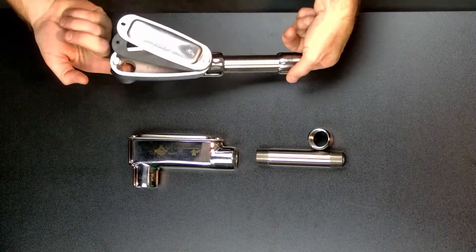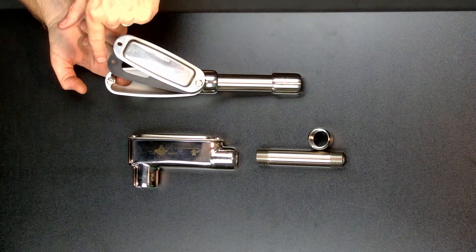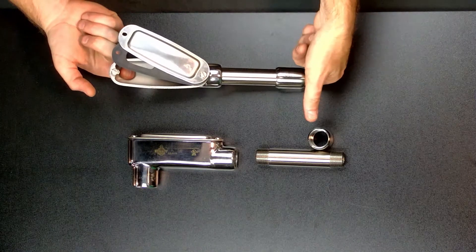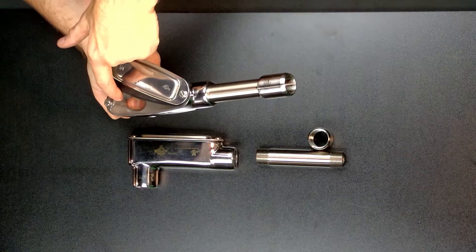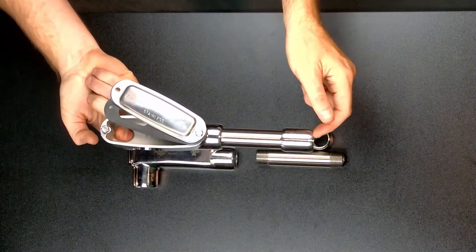Stamped cover and nitrile gasket for conduit bodies rated for protection against dirt, rain, sleet, snow, wind blown dust, splashing and hose directed water. Blind hole tapping in conduit bodies to eliminate the risk of liquid ingress by removing the through hole for a cover screw.